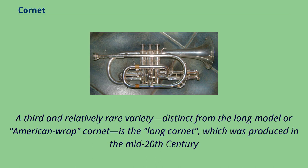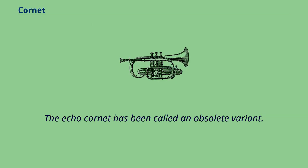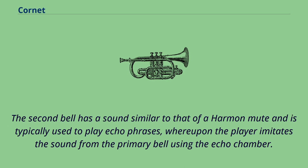A third and relatively rare variety, distinct from the long model or American wrap cornet, is the long cornet, which was produced in the mid-20th century by C.G. Kahn and F.E. Olds, and visually is nearly indistinguishable from a trumpet except that it has a receiver fashioned to accept cornet mouthpieces. The echo cornet has been called an obsolete variant. It has a mute chamber mounted to the side acting as a second bell when the fourth valve is pressed. The second bell has a sound similar to that of a harmon mute and is typically used to play echo phrases, whereupon the player imitates the sound from the primary bell using the echo chamber.